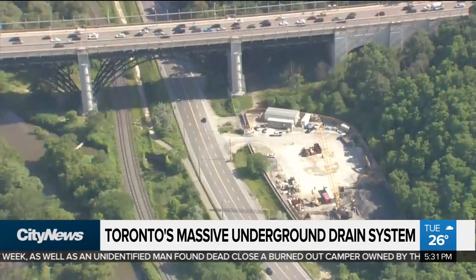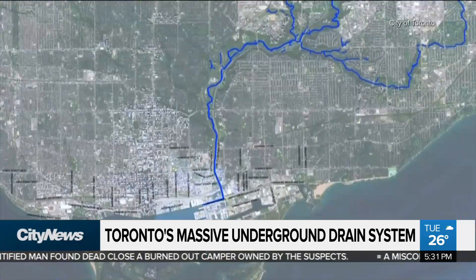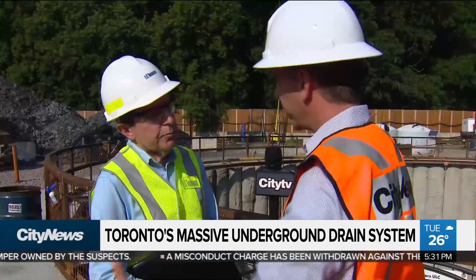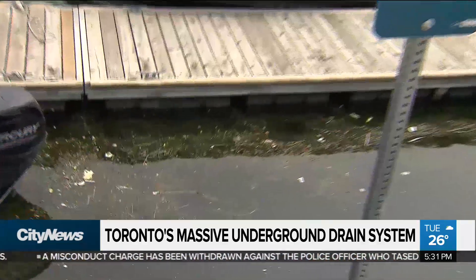In total, 22 kilometers of tunnels are being constructed along Toronto's waterways. They're to keep sewage and stormwater from overflowing into the Don River, Taylor-Massey Creek, and Inner Harbor.